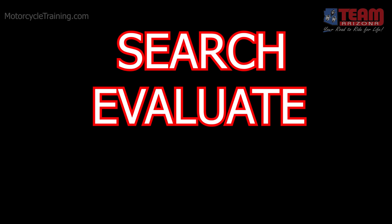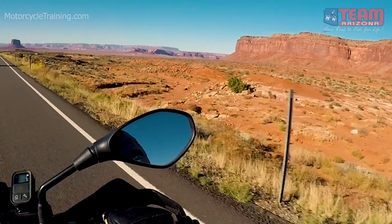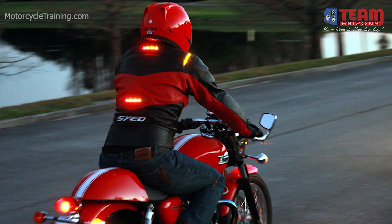Search, evaluate, and execute. Try applying this strategy the next time you ride, and every time you ride. For our next video, we'll be talking about maximizing your ability to see and be seen.